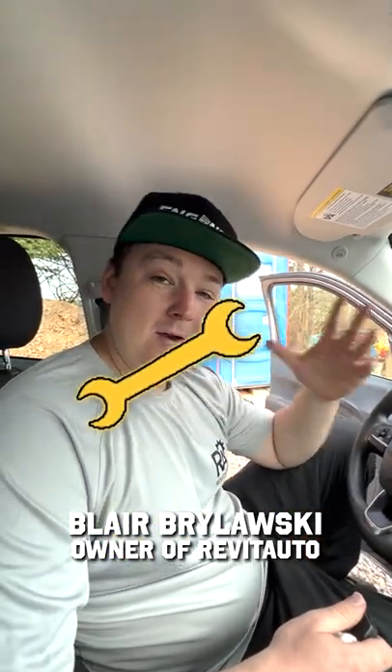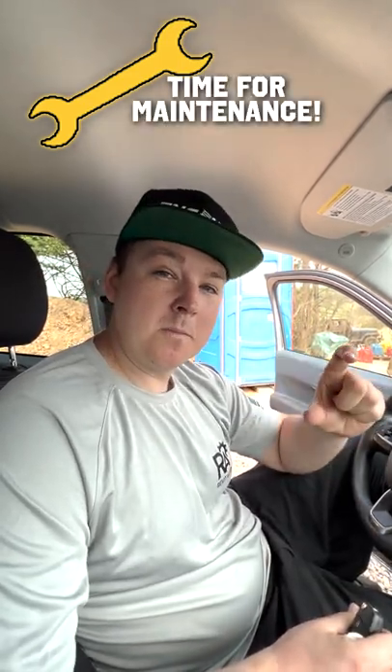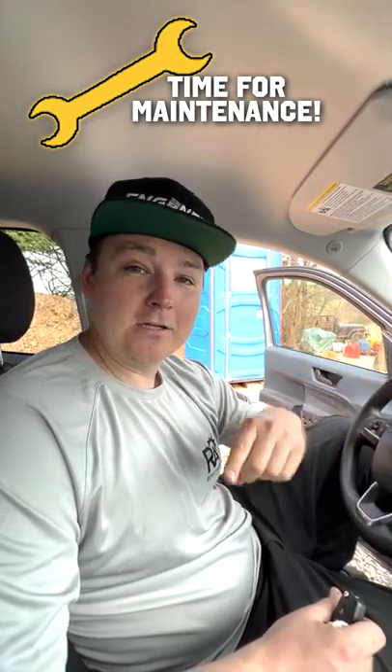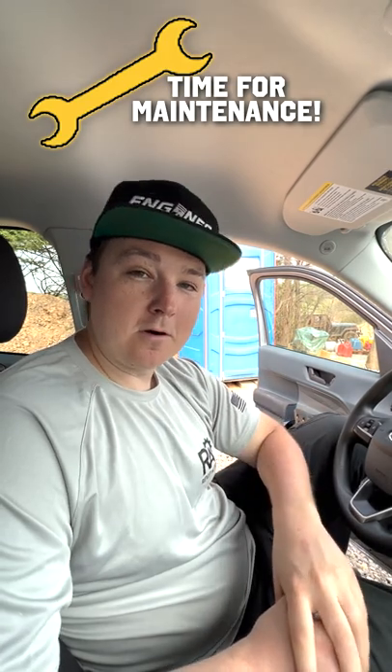You're driving down the road and you see the wrench symbol — what does that mean? For most vehicles, that means it's time to do some maintenance. Be sure to check your owner's manual and look at your maintenance intervals to make sure that when you go to the service repair center, you are educated and know exactly what it is that your car needs.